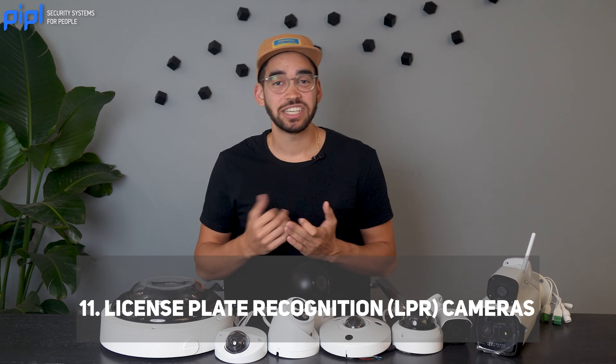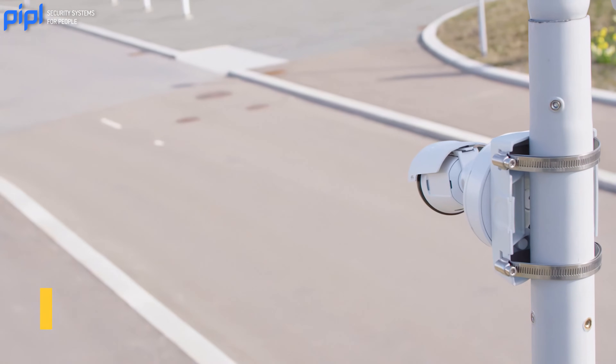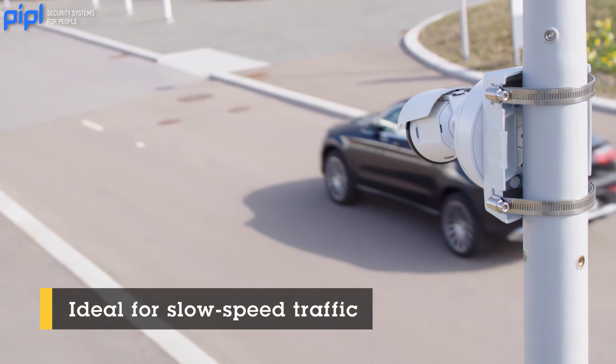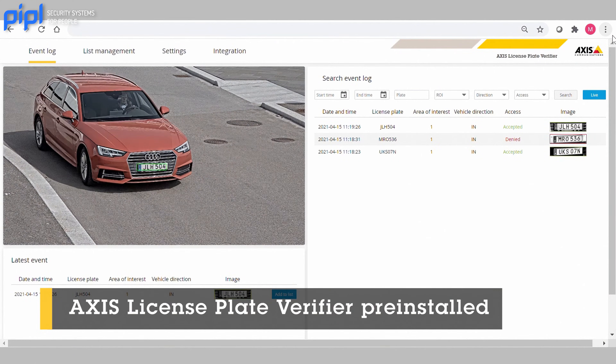License plate recognition cameras, or LPR cameras, are designed to capture license plate numbers accurately. They are commonly used in parking lots, tollbooths, and for security at entry and exit points.